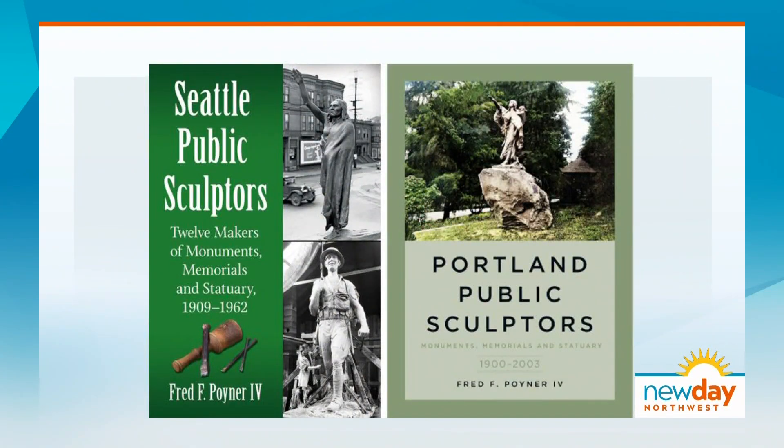Fred is also releasing a book on Portland's sculpture history. We have details on both of the books, plus how to enroll in his continuing education course at Bellevue College, all on our website.